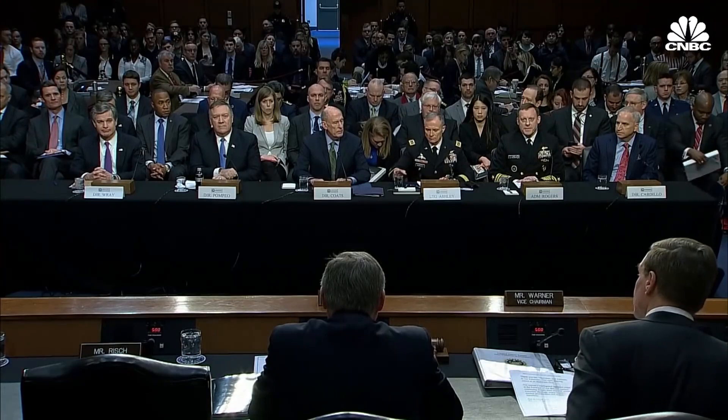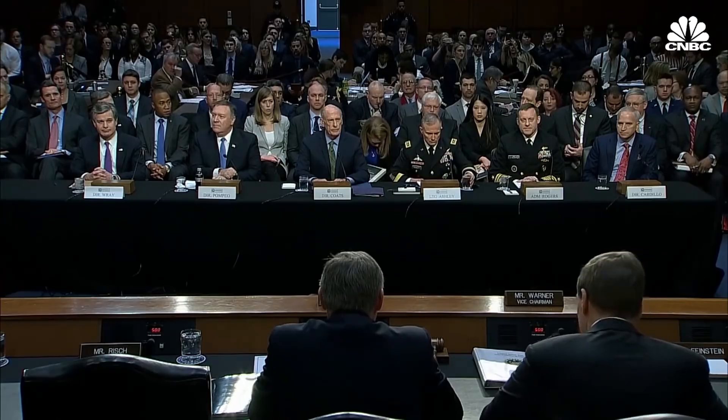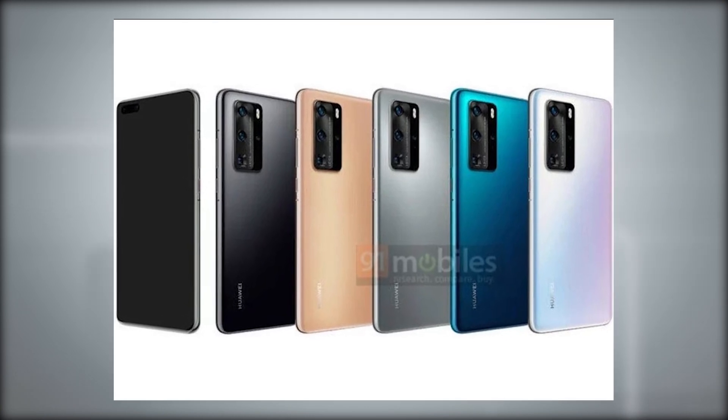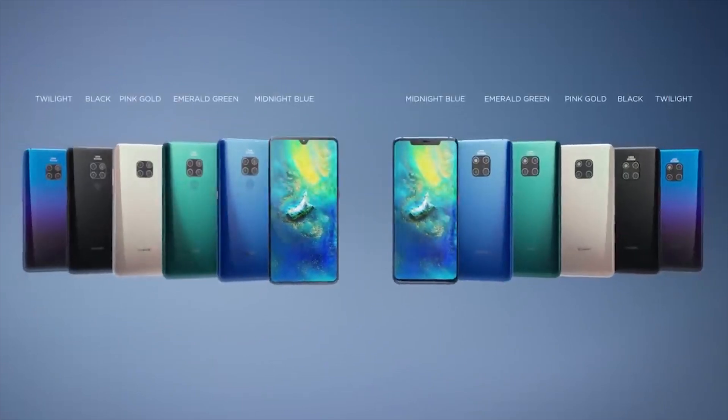Huawei continues to be in its ongoing feud with the US government, but in spite of that, we are expecting big and exciting things for the new P40 lineup. Let's talk about how many models we are expecting in the P40 lineup. This is a series of phones after all, which means that more than one is coming under this umbrella.